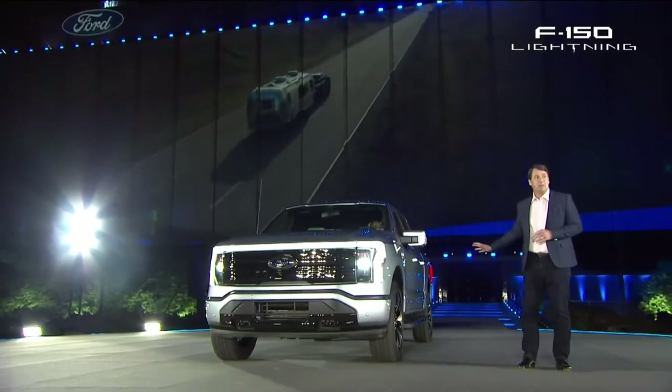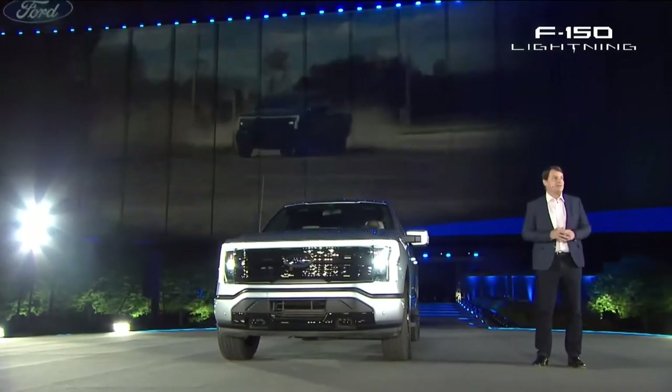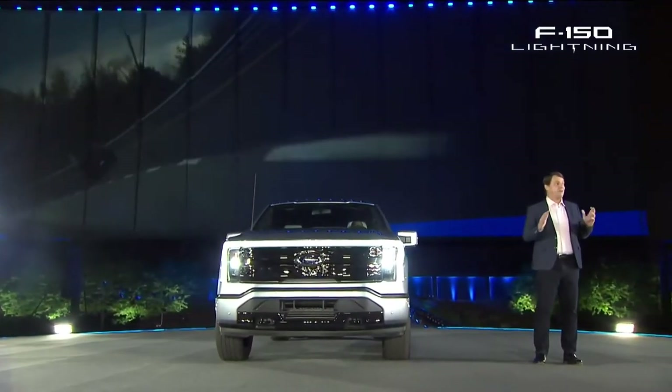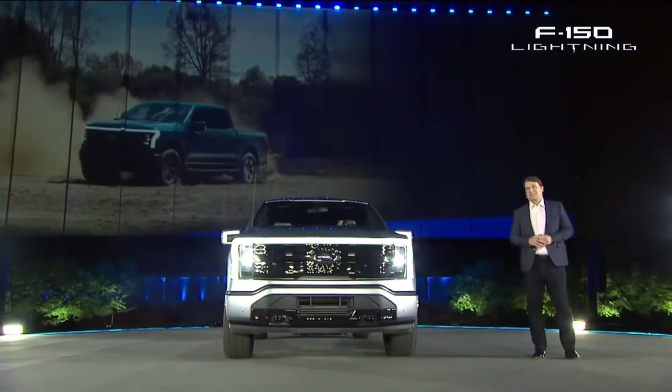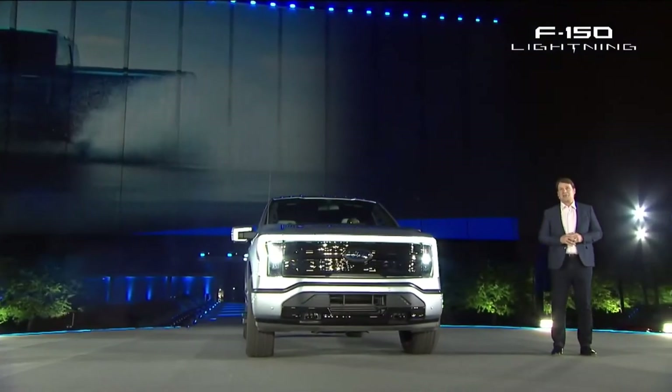What makes it so unique is it's so quick, but super quiet inside and so smooth. It's got a totally new independent rear suspension, standard four-wheel drive, and a very low center of gravity because of the batteries. It hauls and tows like a beast — metaphorically, it might as well have a Superman cape and a Captain America shield.